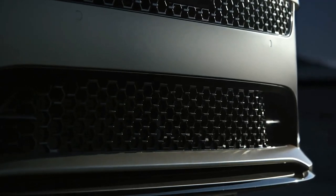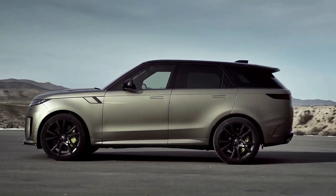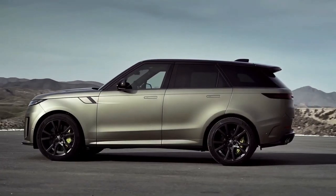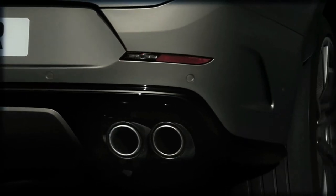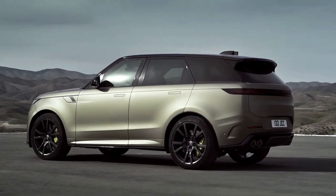Hello auto lovers, welcome back to Auto Universe channel. We hope you guys are in good health. Today we're going to show you the 2024 Land Rover Range Rover SV preview and explain the details of the car. We hope you guys enjoy it. Please don't forget to subscribe for more videos. Thanks for watching.